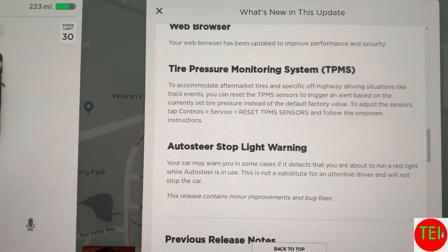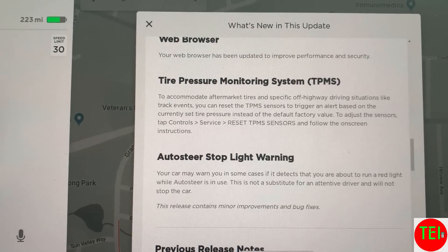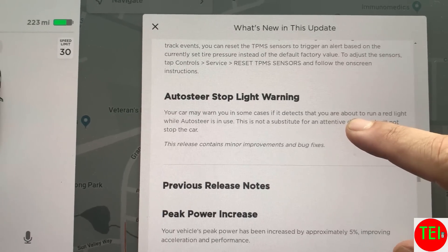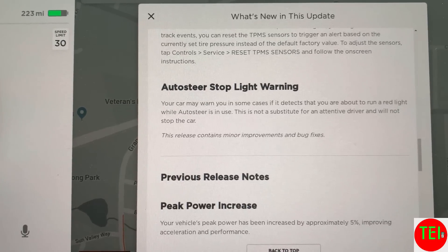The tire pressure monitoring system now supports aftermarket tires, which I use for my snow tires. It will check the tire pressure, which is important for so many things.